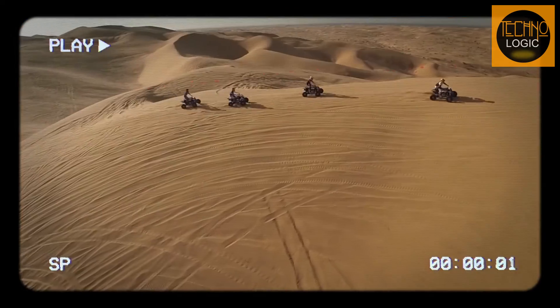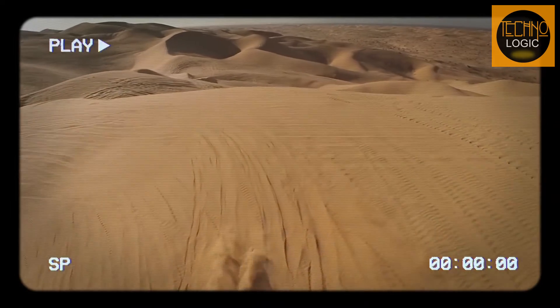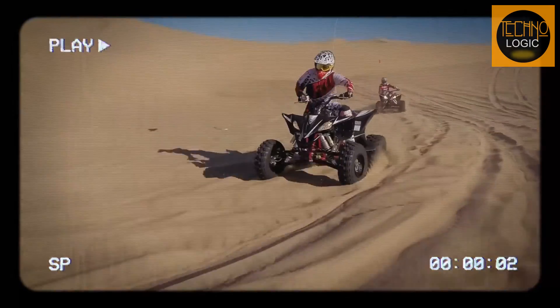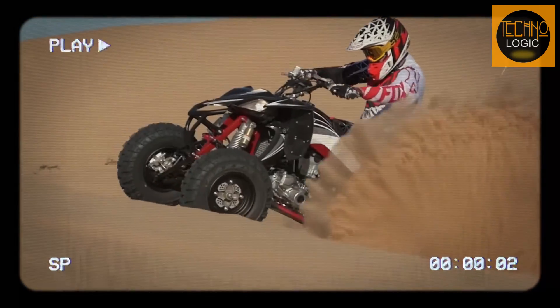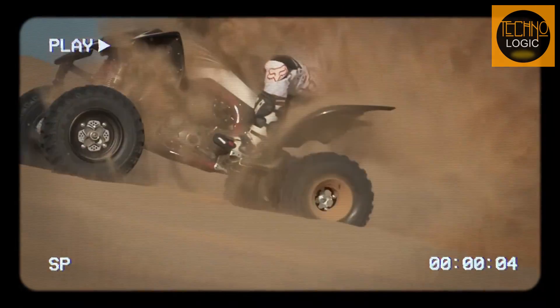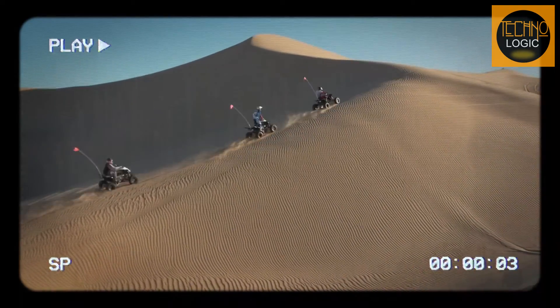That's it for this video guys. I hope you enjoyed it and learned something new about the 2023 Yamaha Raptor 700 RSE. If you did, please give this video a thumbs up and subscribe to my channel for more motorcycle and ATV reviews. And don't forget to leave a comment below and let me know what you think of this Raptor. Thanks for watching and I'll see you next time.